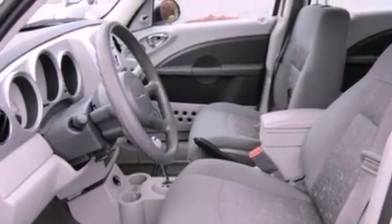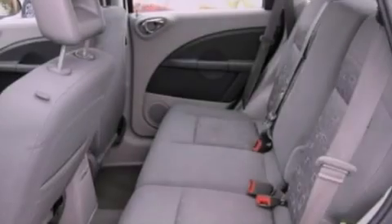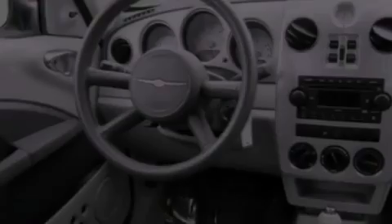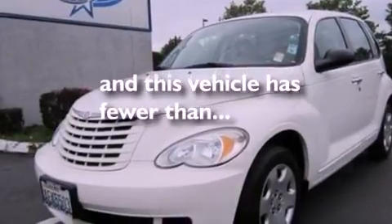Features include air conditioning, a folding second row, an independent rear suspension, cargo tie-downs, a passenger side airbag, door reinforcement beams, and this vehicle has less than 59,000 miles.